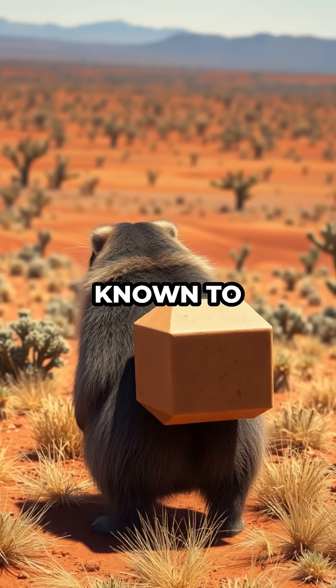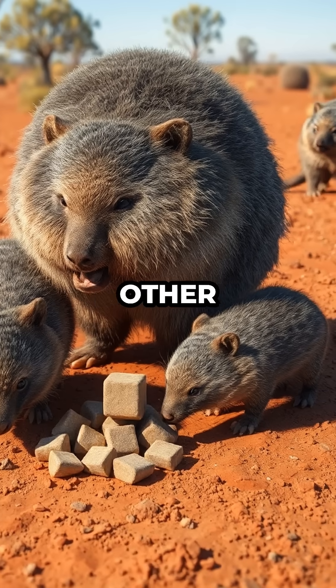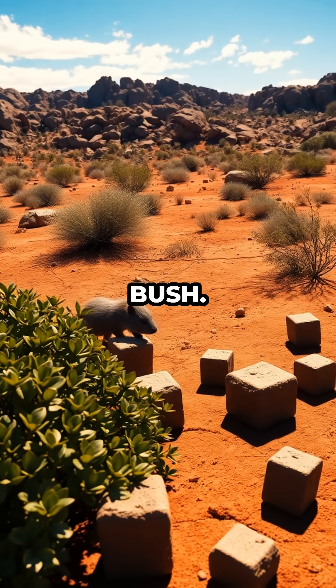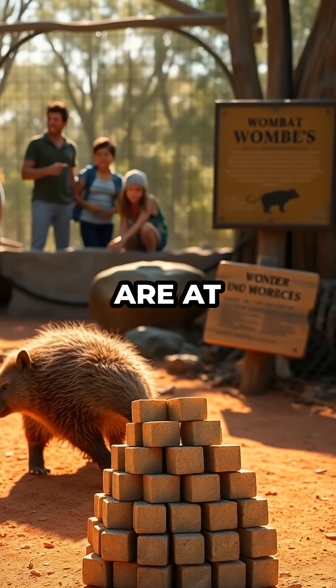No other animal is known to pull off this bizarre trick. It's a genius evolutionary hack. Wombats get to communicate with each other using poop, and their messages stay put even in the rough Australian bush. Next time you see a perfectly square pile in the zoo, remember, nature's strangest engineers are at work.